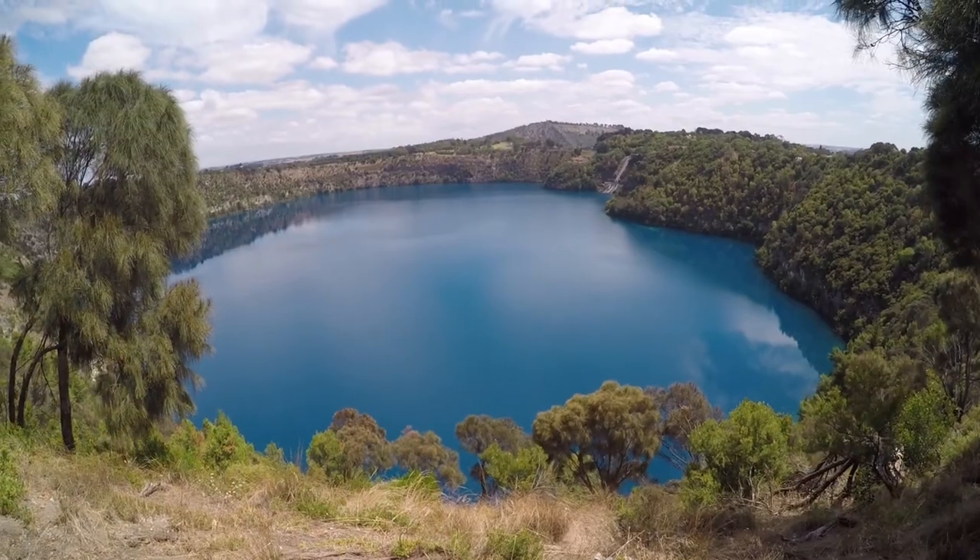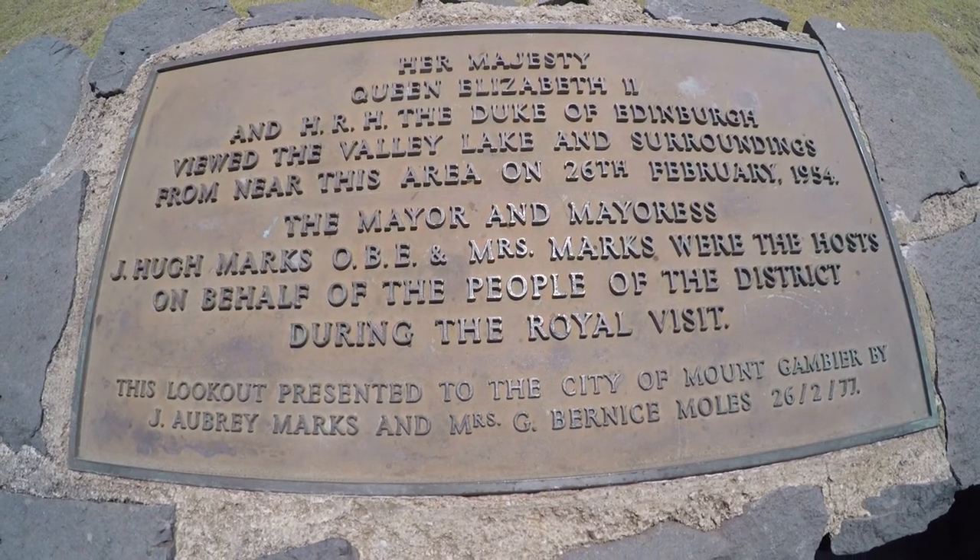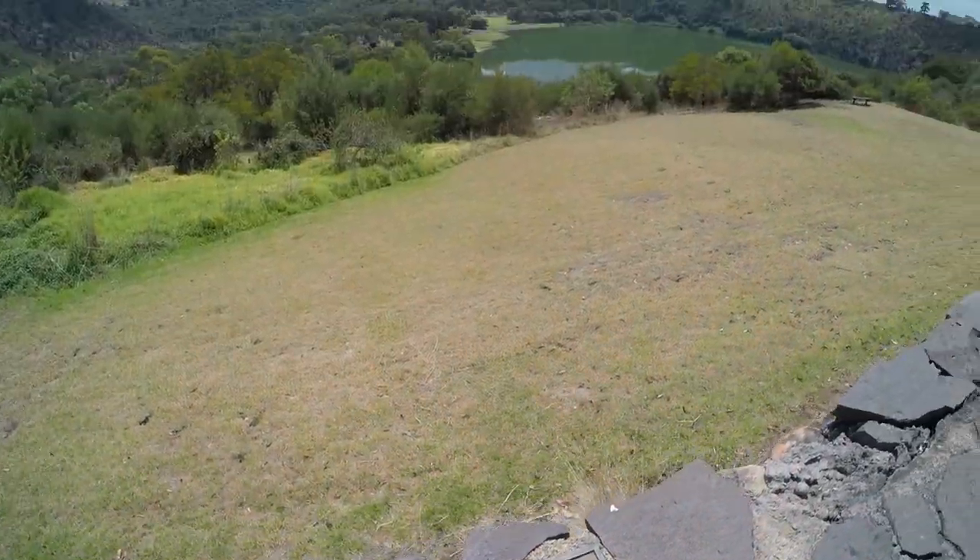We're in Mount Gambier, and we are exploring the Blue Lake. This blue is unbelievable. That's amazing. Yet another royal view.